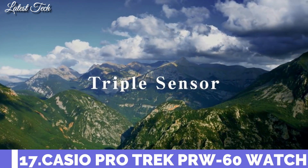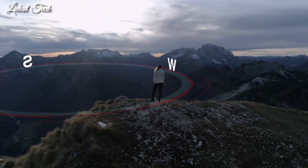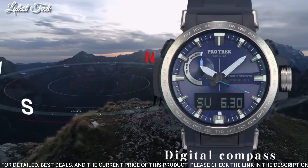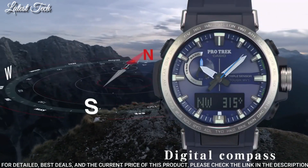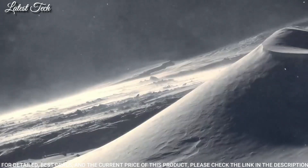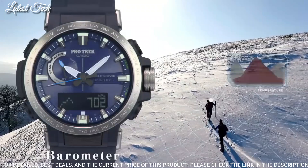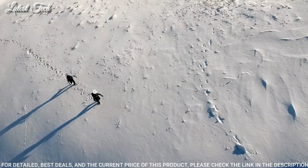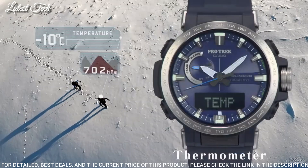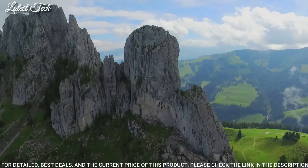Number 17: Casio ProTrek PRW-60 Men's Watch. Solar Quartz Movement and 5578 caliber. Polymer stainless steel case of round shape. Case dimensions are 47.2 mm in diameter and 13.3 mm in thickness. Display type: analog digital. This timepiece has mineral glass, 100 meter water resistance.